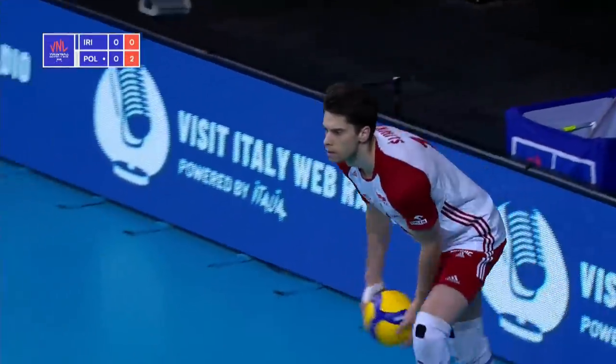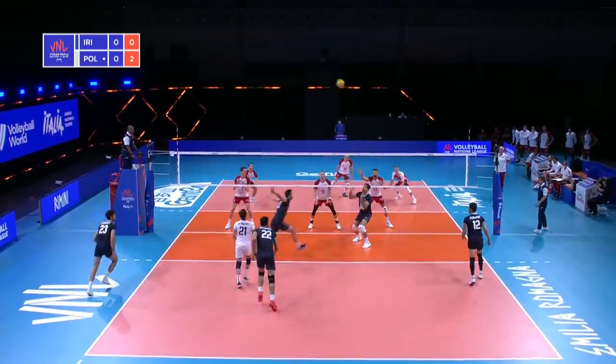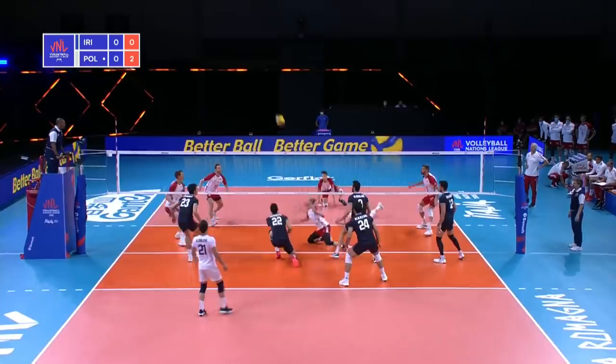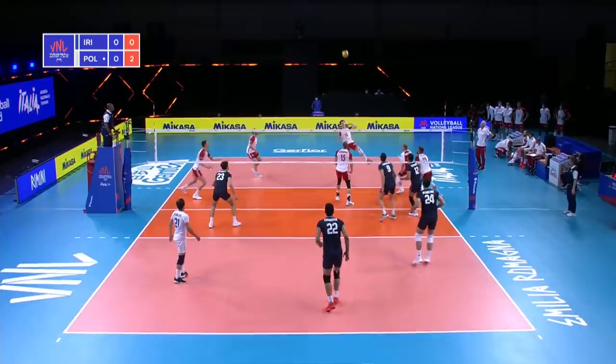First one was a float serve, and we'll see what comes next. Switches it up to a little roll, tipped through the middle but picked up, high ball outside, and a big block from Iran.